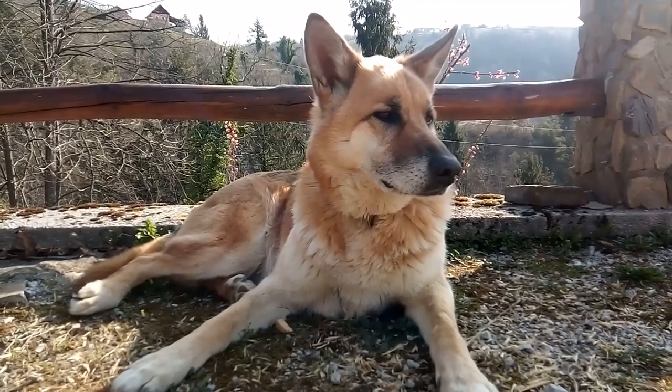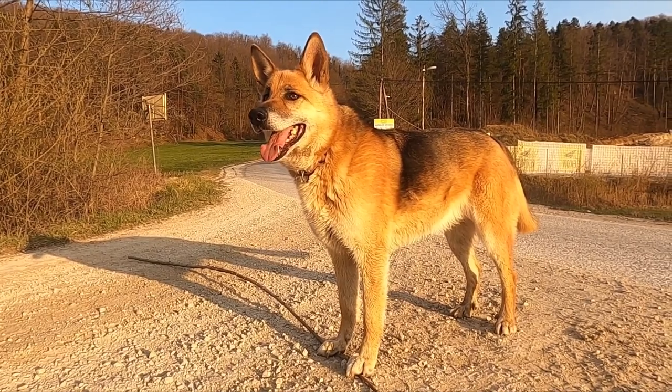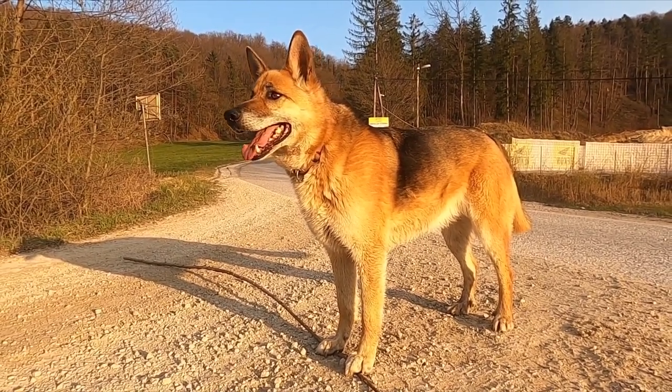A German Shepherd has a long neck, which is raised when excited and lowered when moving at a fast pace as well as stalking. The tail is bushy and reaches to the hock.